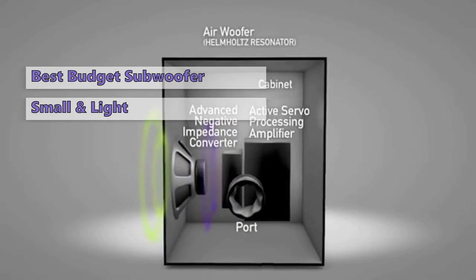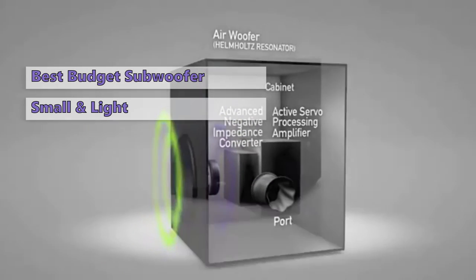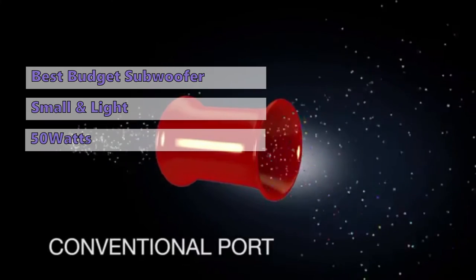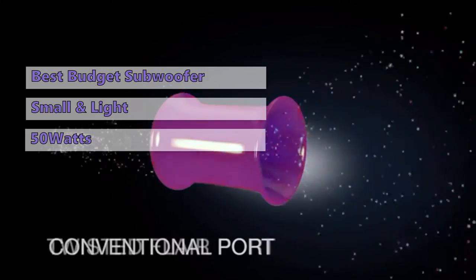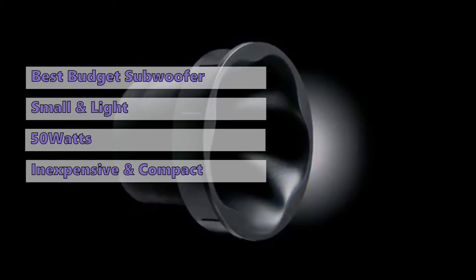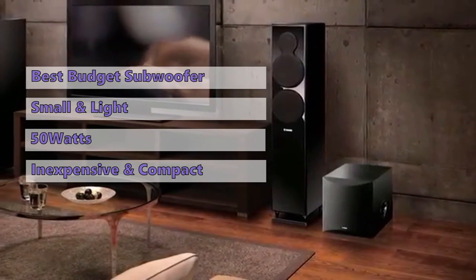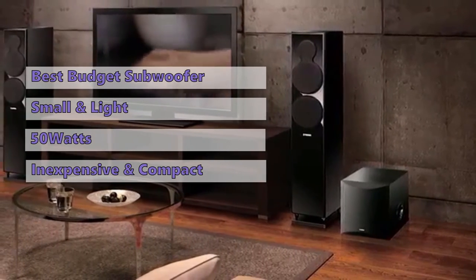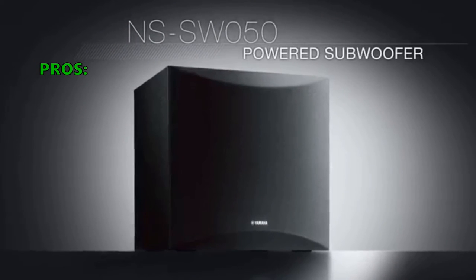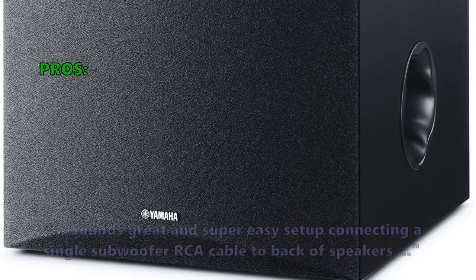Despite being a powered subwoofer, the main drawback of the Yamaha NSSW050 is that the bass extension isn't as impressive as some higher-end models. However, that's perfectly okay, as this speaker can pull a lot of power from a relatively modest 50 watts. It's well worth considering if you're looking for something inexpensive and compact. If you're looking to get started with some inexpensive speakers, we highly recommend starting with the NSSW050.